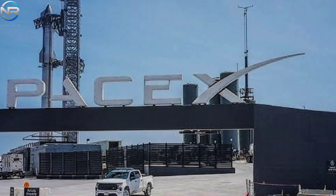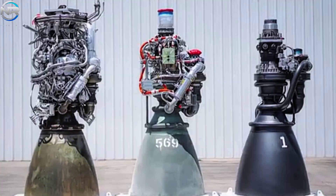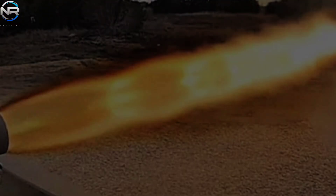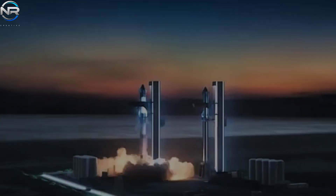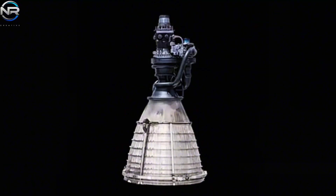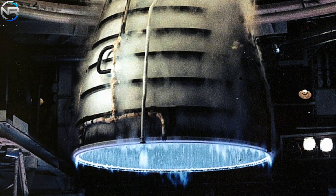In addition to its nose cone, Starship version three offers significant enhancements in performance and reusability. A key enhancement is the incorporation of Raptor three engines, each expected to produce approximately 280 tons of thrust — far surpassing predecessors — along with improved fuel efficiency, increased specific impulse, and superior endurance. A recent photo has surfaced of what appears to be a Raptor three vacuum engine in McGregor, Texas, featuring a much wider nozzle for optimal vacuum performance. Notably, the engine appears free of external heat shields, welds, and bolts that characterized previous iterations, simplifying manufacturing and improving reliability.